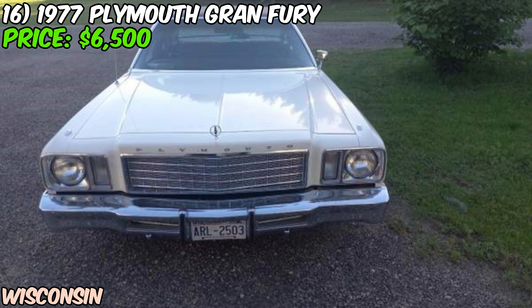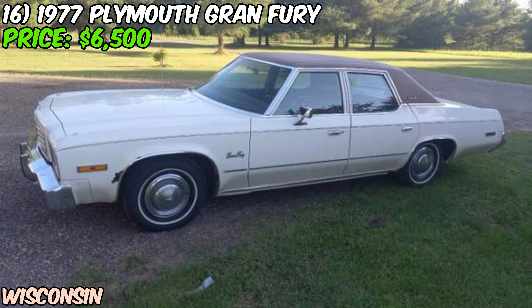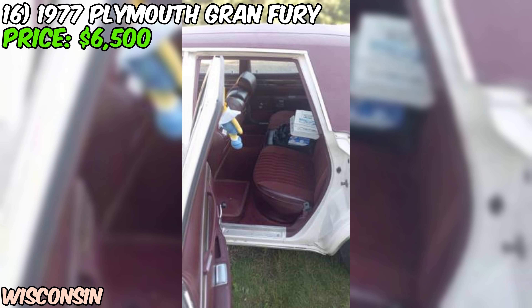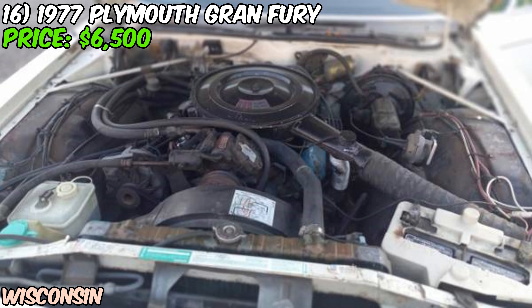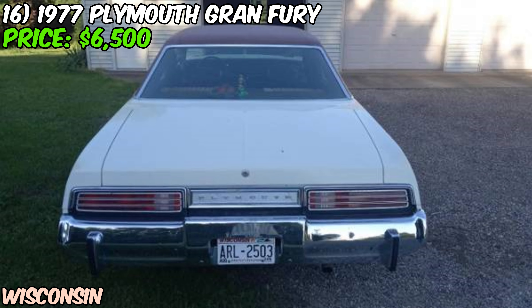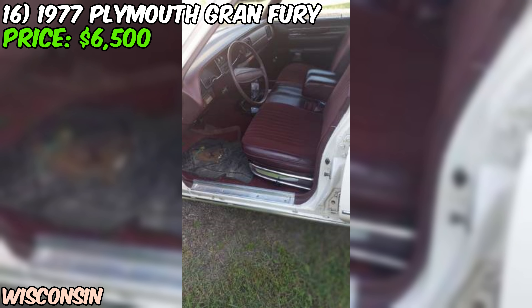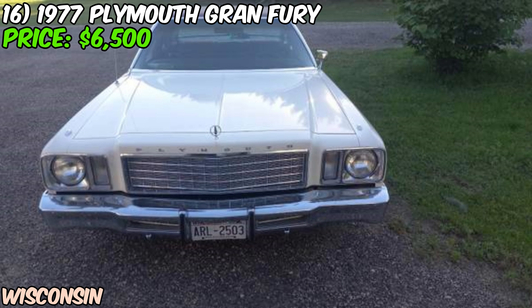Owning a car like this isn't always going to be a walk in the park. Parts might be tricky to find, and you'll probably want to befriend a mechanic who knows their way around carburetors. The fuel economy? Let's just say you'll be on a first-name basis with your local gas station attendant. However, the joy of cruising in a piece of American automotive history like this Grand Fury can't be overstated — you'll be turning heads and starting conversations everywhere you go. With its good condition status, you're not walking into a total restoration project. So if you've got a passion for preserving the past and aren't afraid of a little old-school American engineering, this '77 Grand Fury Brougham could be your ticket to cool. Just be prepared for the occasional 'is that a cop car?' question.